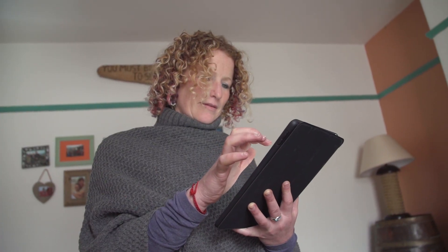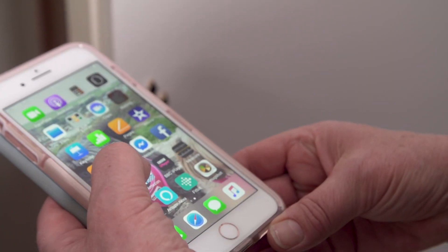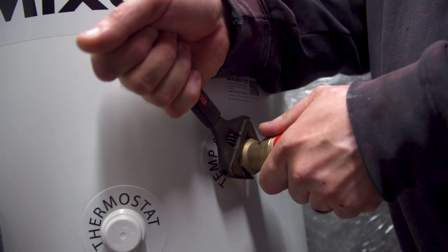Being able to control the tank with the app is really useful because it's just as easy as opening my phone and clicking the button. It's really useful being able to heat the tank to just what we need when we need it, rather than having to heat to 100% when we don't need that.